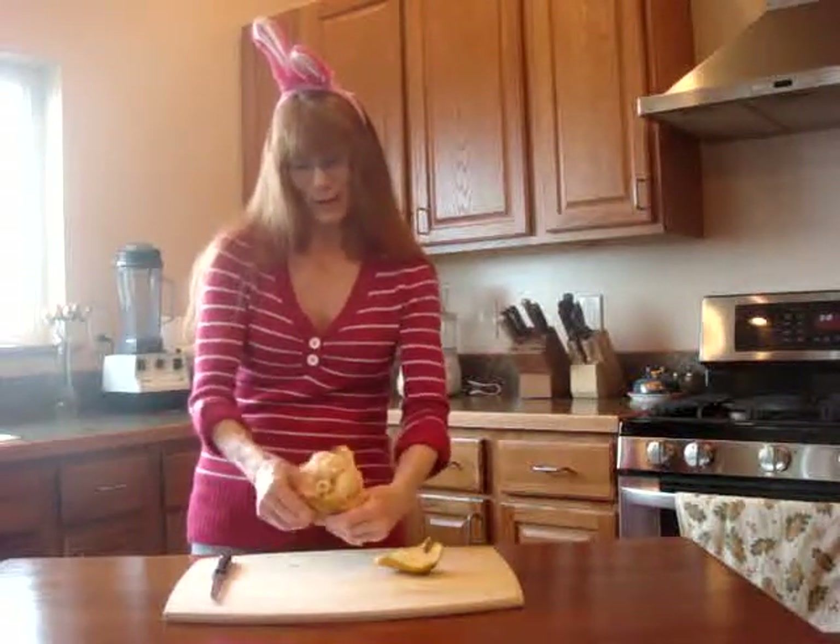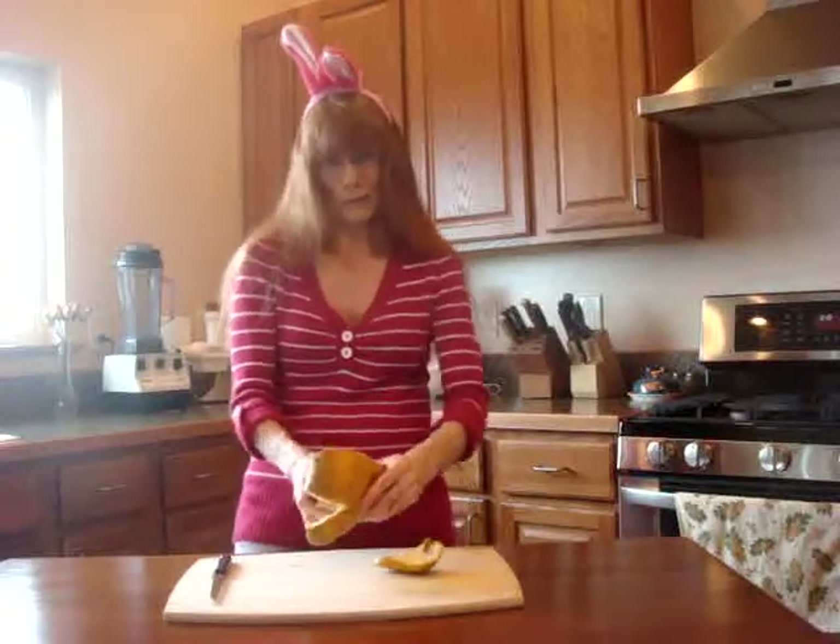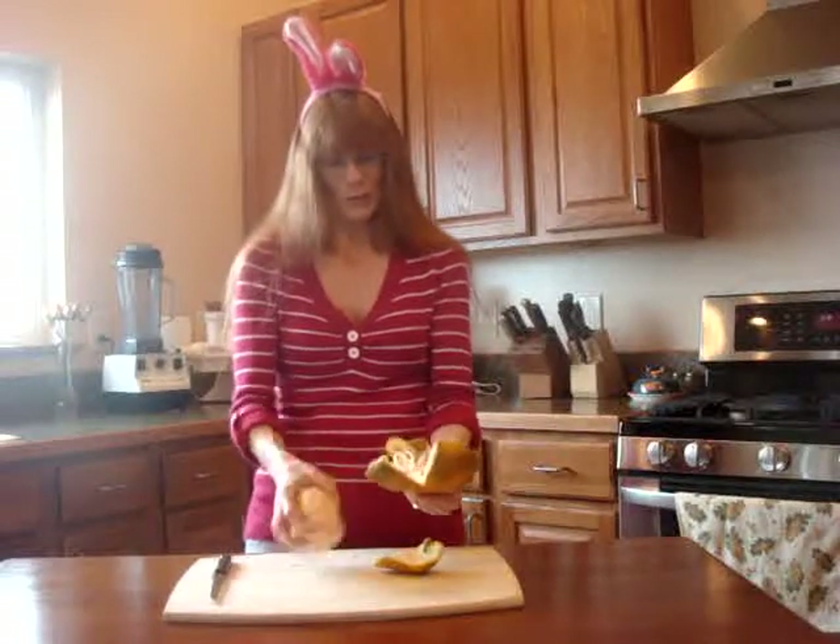I actually found this at Albertsons. It was only 69 cents. I don't know if that's the regular price, or if it's just so unusual that they thought if they put a price on it that wasn't as expensive, people might be more apt to try it.